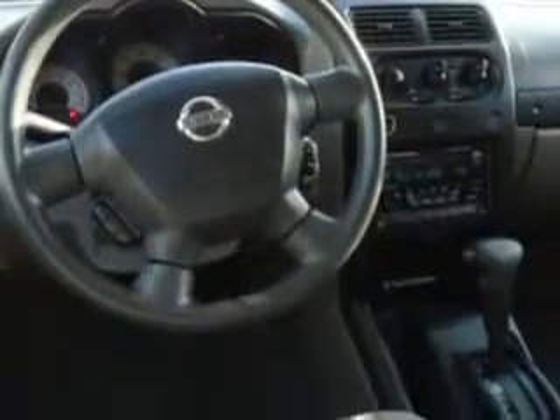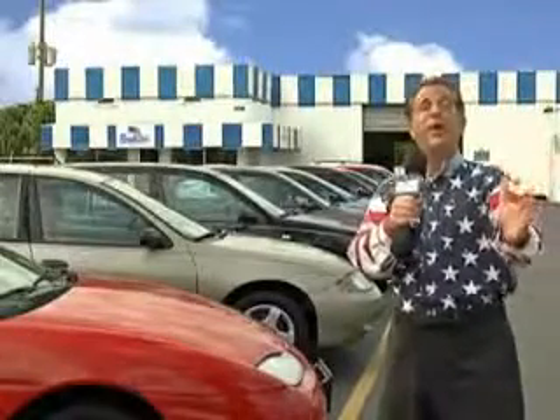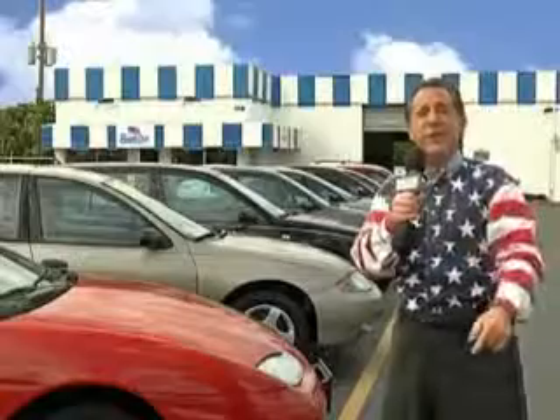Enjoy the drive and have peace of mind in this '04 Nissan Xterra. See us at Beach Cars today. My 15 minutes are up, but I could go on for another hour or more. Believe me, we have a huge selection of cars, trucks, vans, and sport utility vehicles here at Beach Cars.